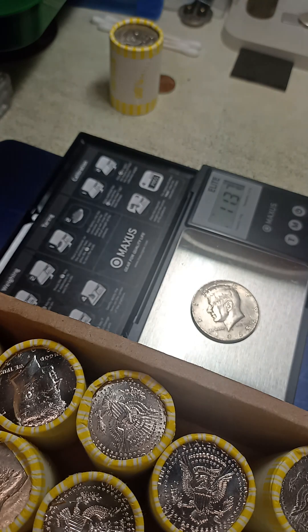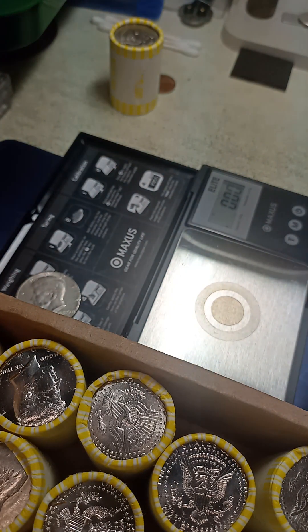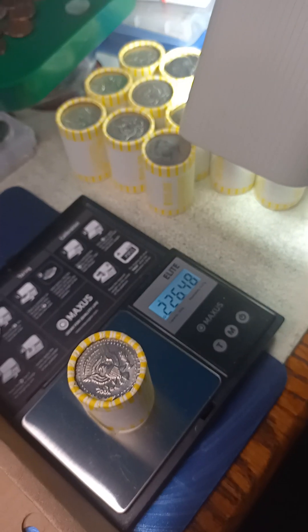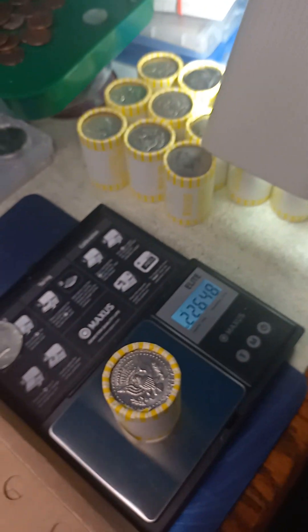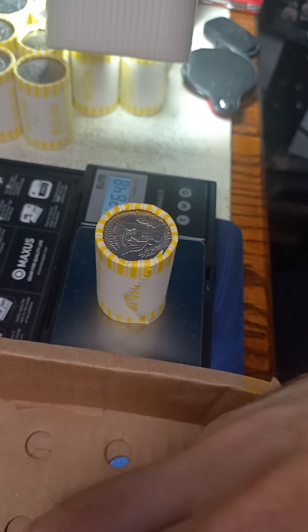It is weighing 11.37 grams. Nothing else in the roll that I can see. We have silver! I'm gonna keep going. I weighed all the coins and I've got a group that are more than 206 grams, and this one is weighing the highest, so I'm gonna open this one also.